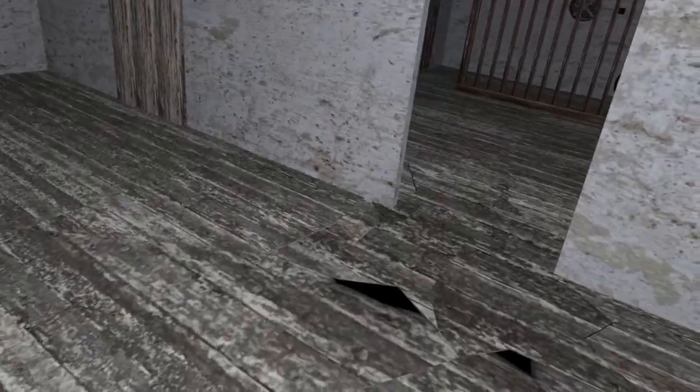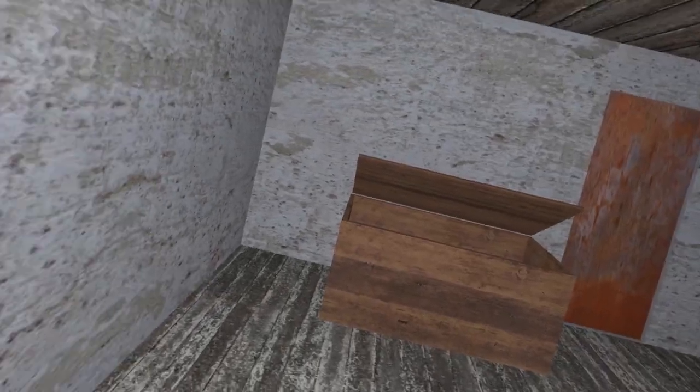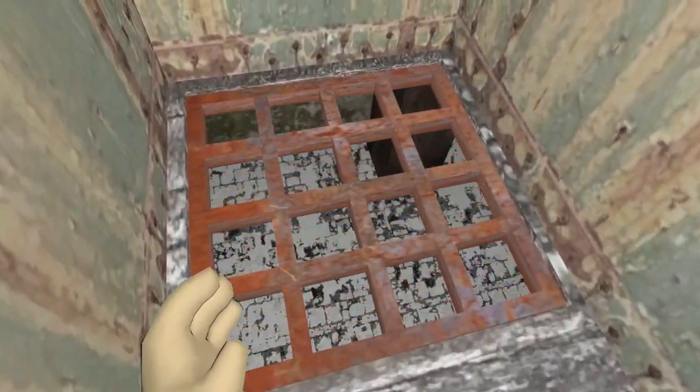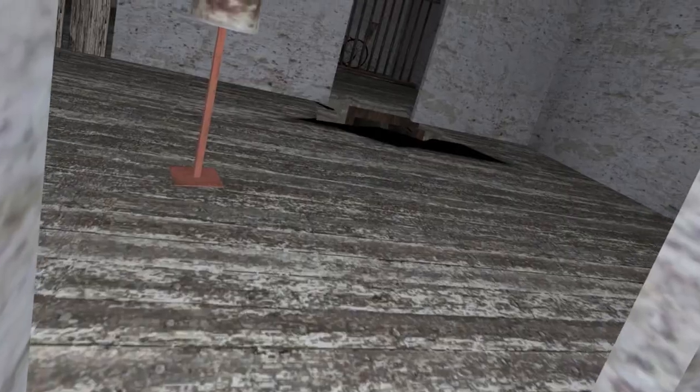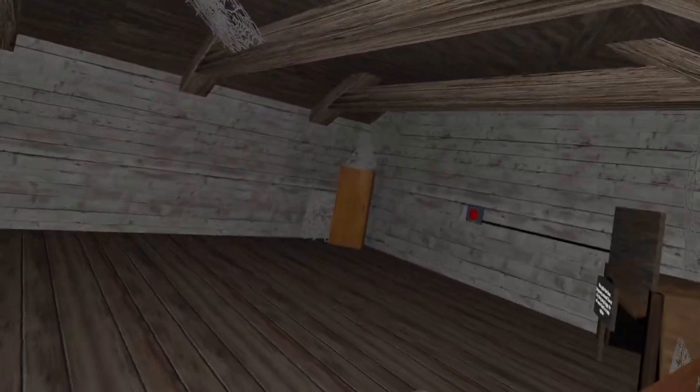I haven't even gone to the attic yet. Let's knock this down - we can see down the stairs, which is good. Let's get this gate out of the way as well and knock this thing down without falling. Now we can use this here. I think last time I played this the spider was there, but this time we're lucky.